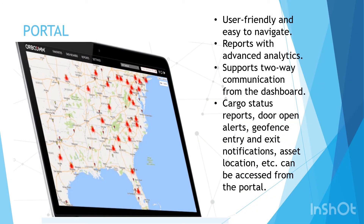The tracker is supported by a web-based portal. The user interface is easy to understand and navigate, and reports can be found on the portal along with advanced analytics. The portal also supports two-way communication from the dashboard. Additionally, the company provides an option for integrating data captured by the GT 1200 to any third-party TMS. Alerts for the assets being tracked can be seen on the portal, along with reports like cargo status reports, door open alerts, geofence entry/exit notifications, and asset location. We will be rating the portal a score of B Plus.